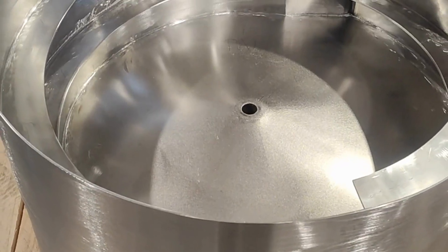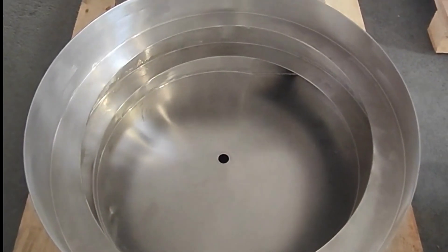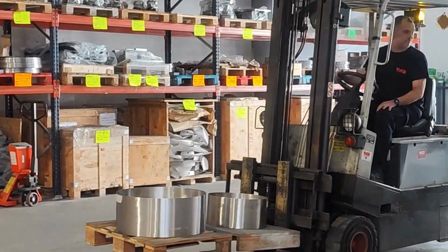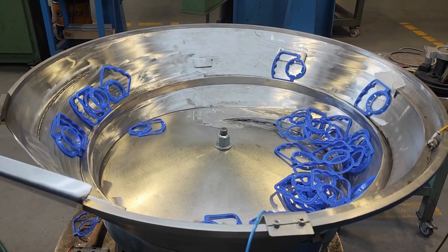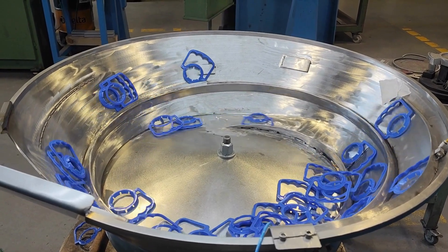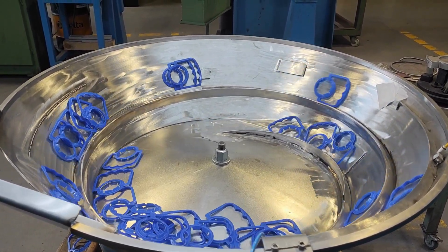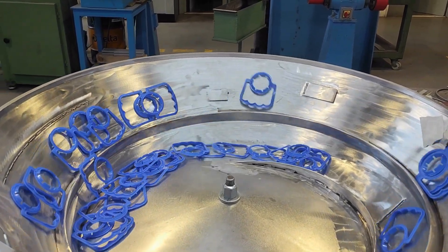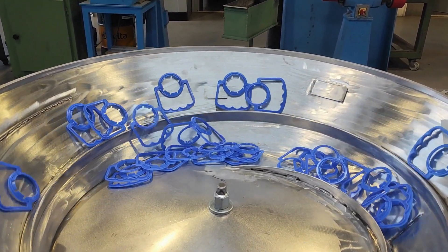In this exclusive video, we take you to the heart of the production process of a parts feeding system as we prepare a unique bowl feeder designed for the positioning of two distinct handle models. It's a testament to the versatility of design and craftsmanship that converge in the creation of this particular piece.